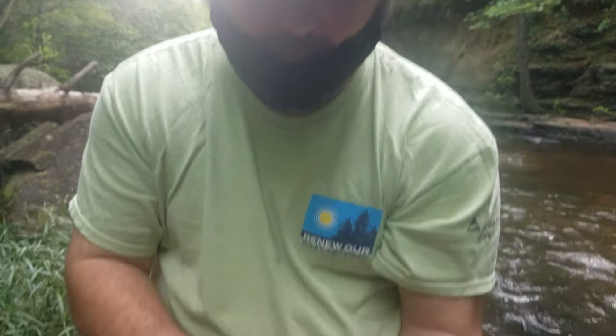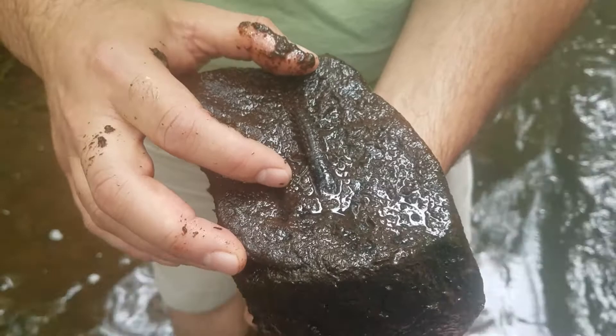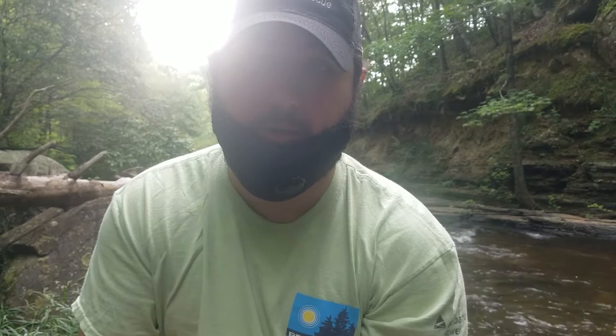These guys have really powerful jaws. I don't want to get too close to them, and he's spreading them open right there. They're predators, and so they prey on other bugs that are in the water. They'll eat stonefly larvae, mayfly larvae, anything that they can grab a hold of — they'll eat in the water.